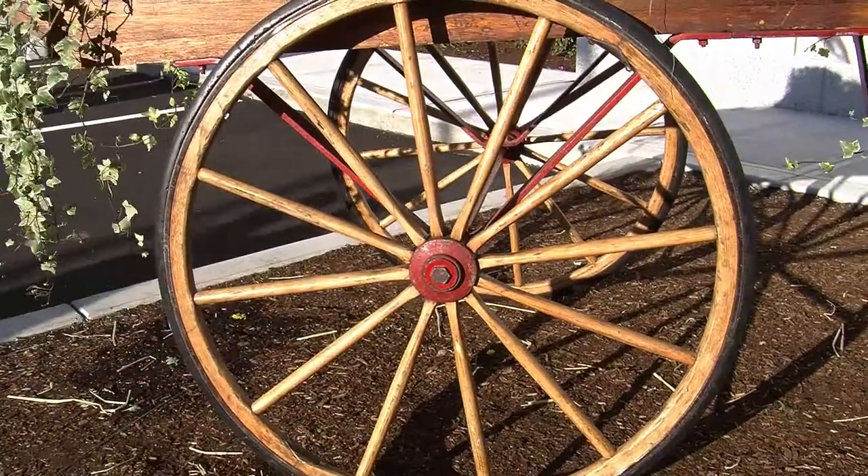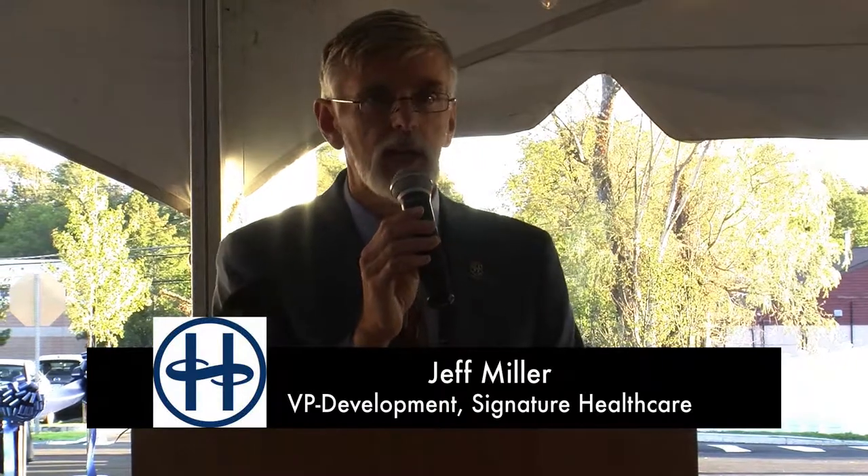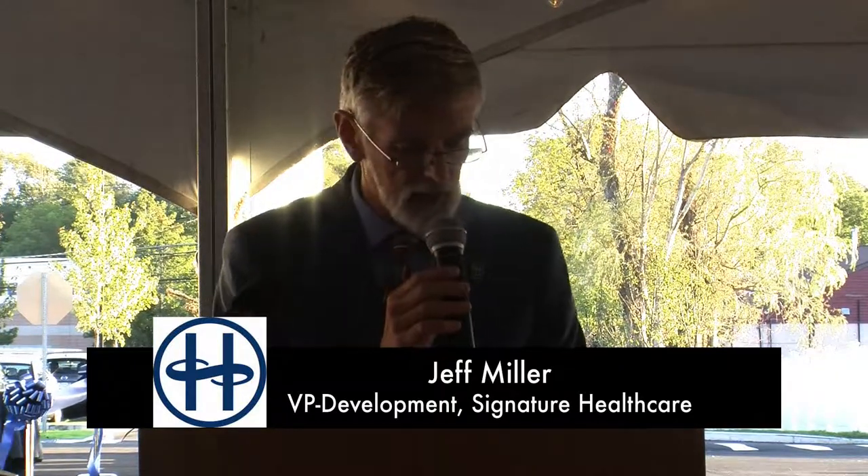Good afternoon everyone, welcome to the grand opening of Signature Healthcare's incredible Comprehensive Cancer Care Center. My name is Jeff Miller and I'm the Vice President for Development here at Signature Healthcare. Today we celebrate a great day in the 121-year history of Brockton Hospital. Let's start our ceremony with a blessing from Sister Barbara Harrington, our Pastoral Care Director.